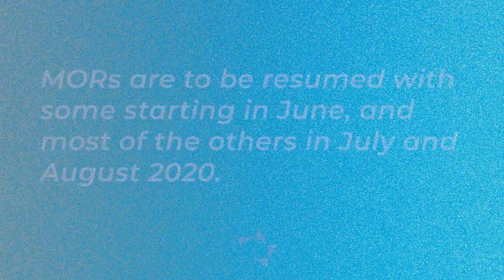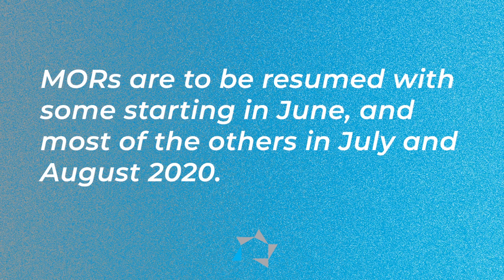Locations where there are no restrictions by state or local law to prevent them from doing so is the only consideration. MORs are to be resumed starting June. Some of them will perform them, but the rest will probably be July through August. Here are a couple of tips that should help you, and we wanted you to know.